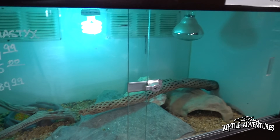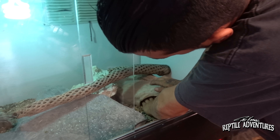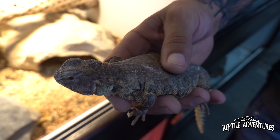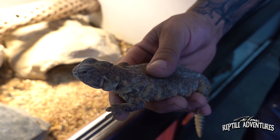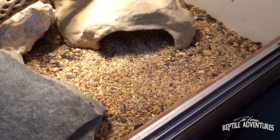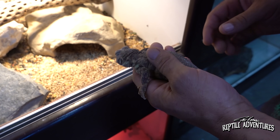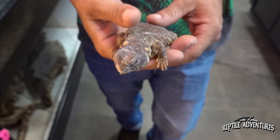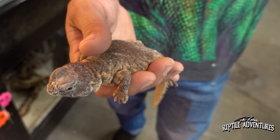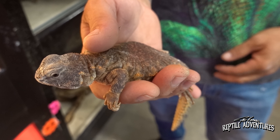Over here are Nigerian Uromastyx - one of Andrew's favorites, like a glorified tortoise without a shell. The jaw pressure on these guys is unbelievable; in the wild they crack seeds open with that mouth. Andrew predicts these will be one of the trending animals in the next several years once people start establishing breeding colonies.